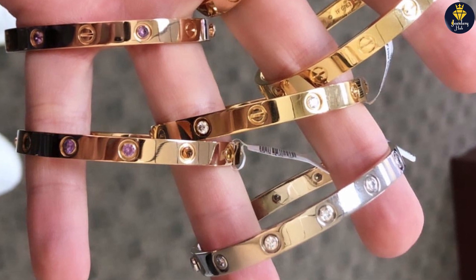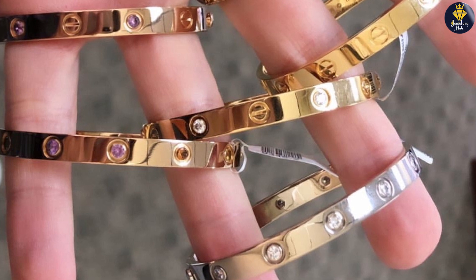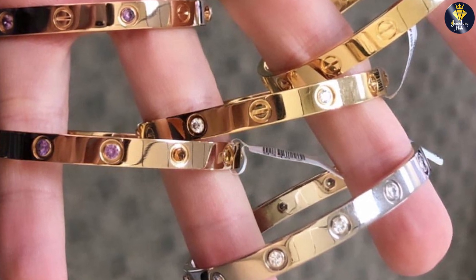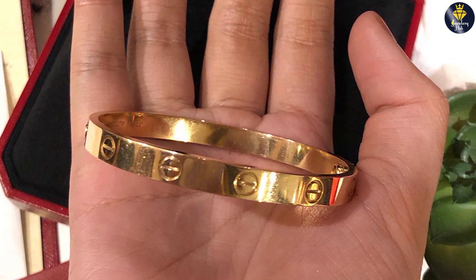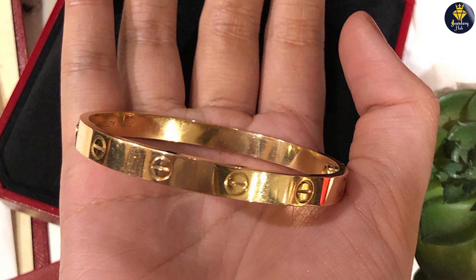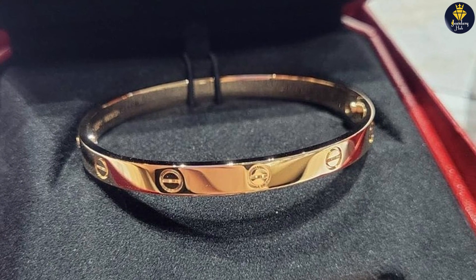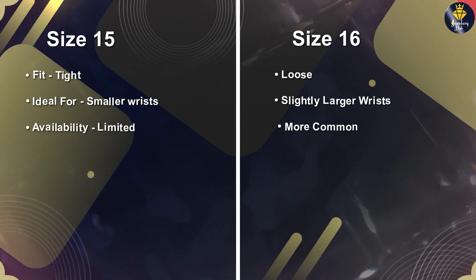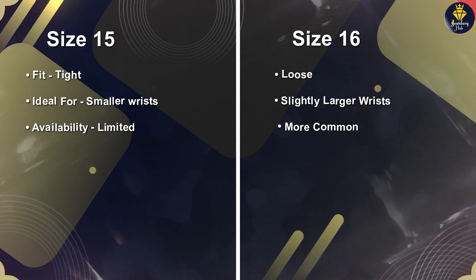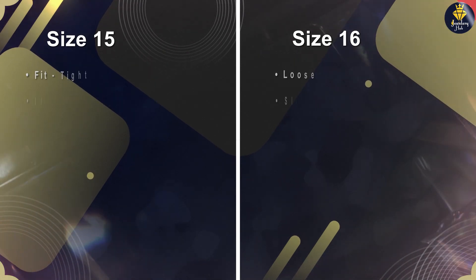Finally, let's talk about the value of the Cartier Love Bracelet in both sizes. The bracelet is a high-end piece of jewelry, so it comes with a premium price tag. However, it is made of 18-karat gold and is a classic, timeless piece that can be worn for years to come, and it serves as a meaningful and sentimental symbol of love and commitment. When it comes to size 15 versus size 16, the price difference is negligible — the price is determined by the amount of gold used, not the size, so both sizes will cost the same.